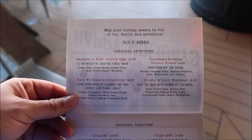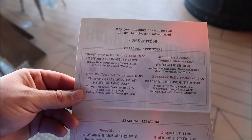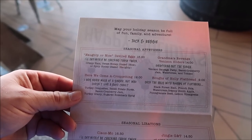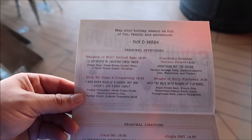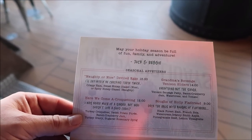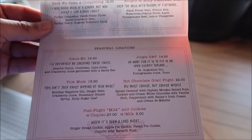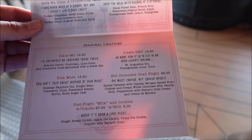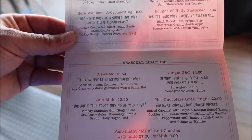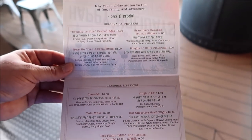The holiday food looks really cool. A lot of the stuff they had last year but they did add a couple of new things. I'm excited for the croquettes — turkey croquettes with sweet potato puree, bacon cranberry jam, turkey gravy, and sugared rosemary sprig. Doesn't that sound amazing? They've also got Grandma's Revenge, venison sliders, and naughty or nice deviled eggs, with everything around twelve to fifteen dollars. For drinks they have a hot cocoa grail flight, milk and cookies Coquito, and a Closmo — like a Cosmo but a Santa Claus-mo.